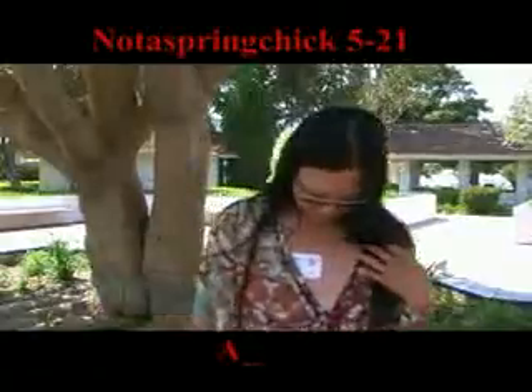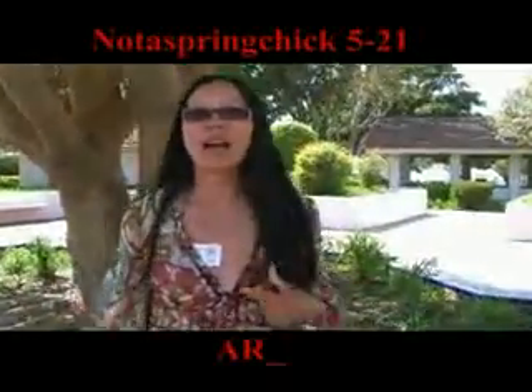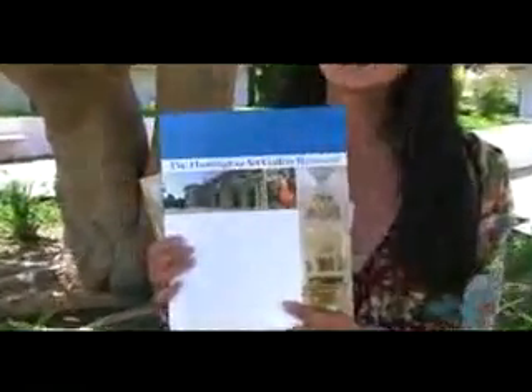Hello, this is Not a Spring Chicken. I was at the Huntington Art Gallery for a press preview earlier today, which I absolutely love. The art gallery is reopening to the public next week, May 28th, after a 20 million dollar renovation. This is the Huntington — that name sounds familiar, places like Huntington Beach, Huntington Harbor — yes, they tell me it's the same Huntington, and it is absolutely magnificent.